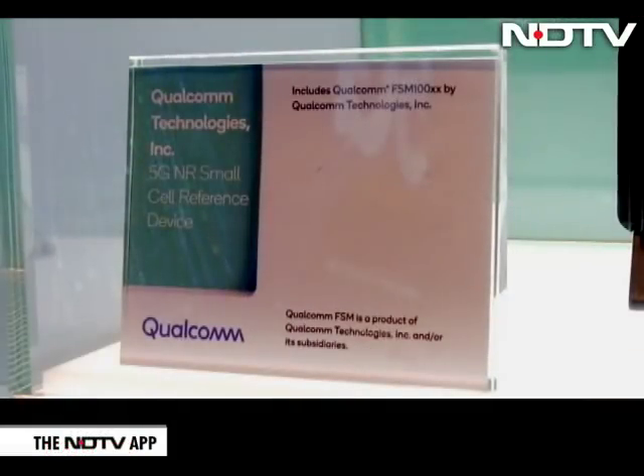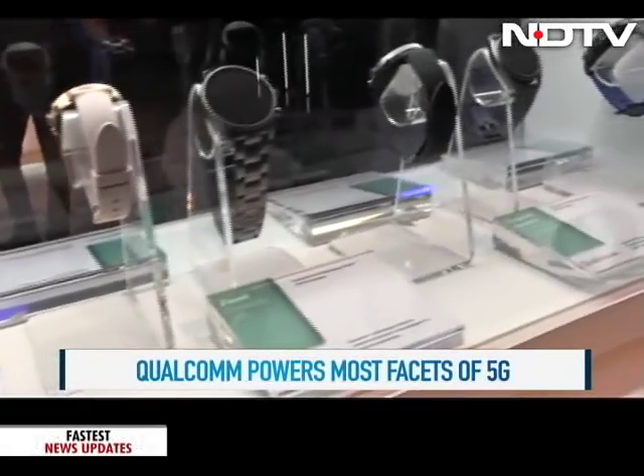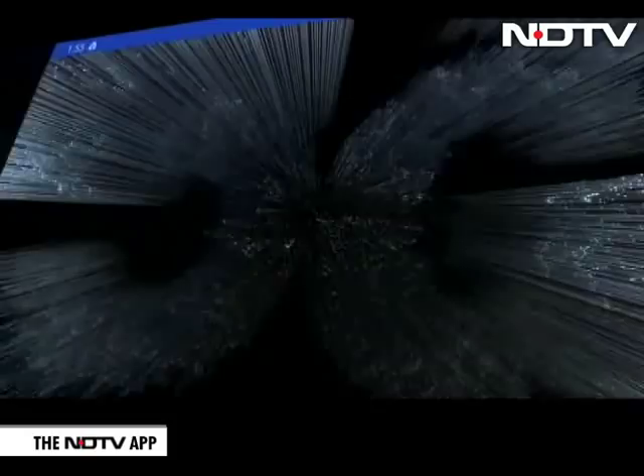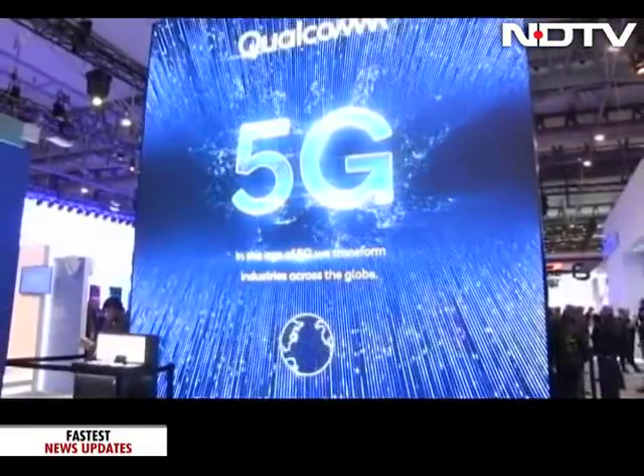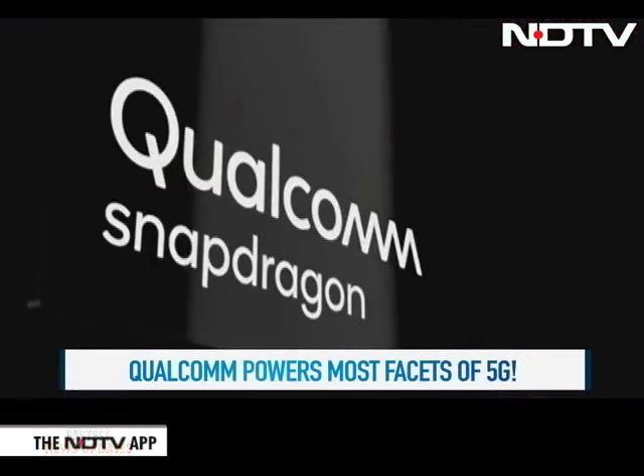Qualcomm also has a major role to play in wearables, showcasing their Snapdragon Wear 3100 meant just for wearables. Amid all this high-tech 5G, the big question remains: will India see 5G soon? The Indian government is working through spectrum auctions — but the benefit for India is that unlike 4G, which took a few years to arrive, they expect India to have 5G in 2020. That'll put India in a strong position, with its large base of qualified engineers to develop new products and services based on 5G. The road to 5G is still being paved in India, but Qualcomm seems all set to power most facets of it.